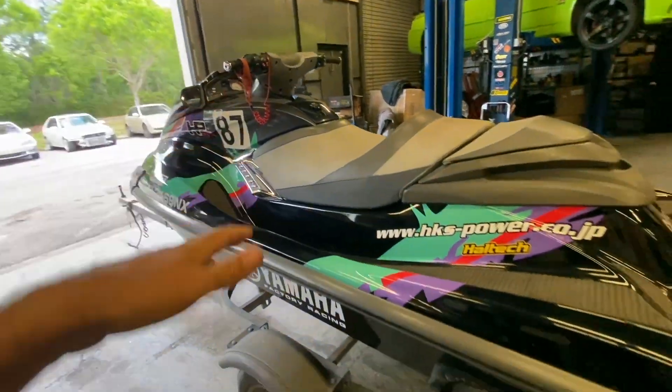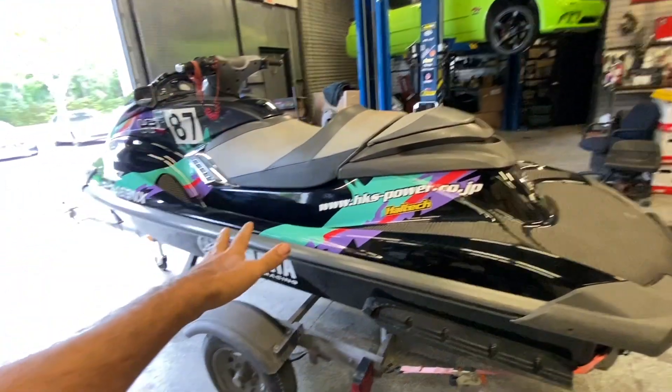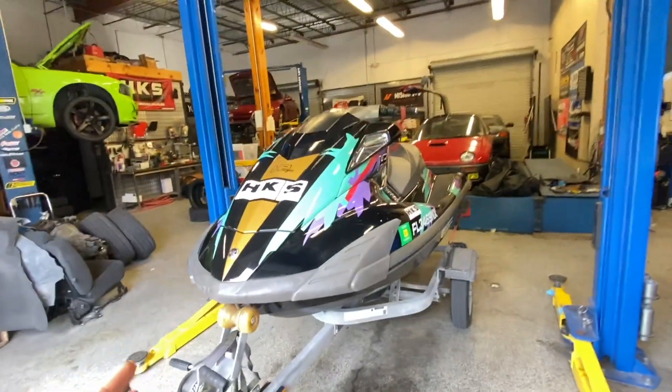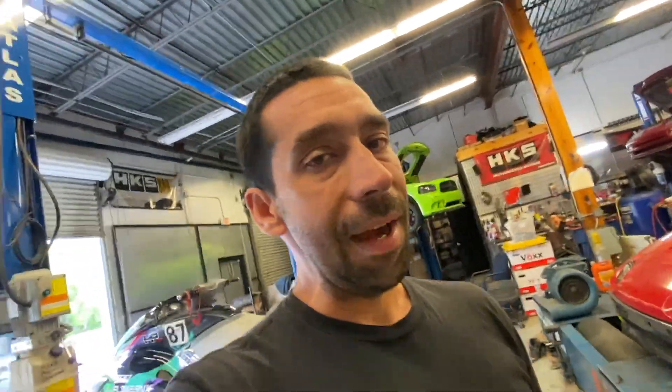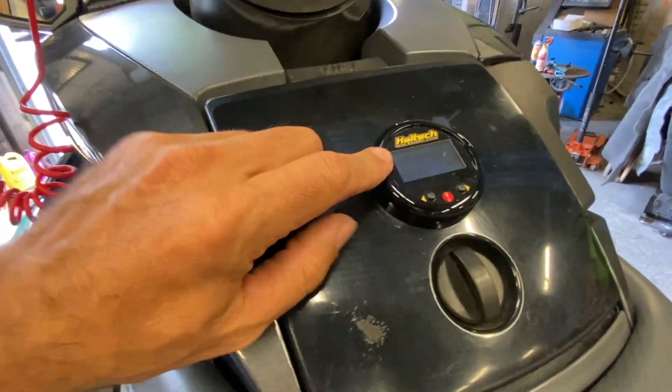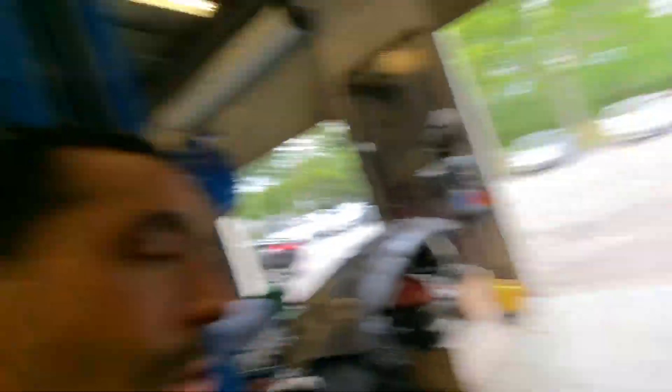These skis come with an HKS supercharger from the factory — they make about eight or nine pounds of boost and go around 60 to 62 miles an hour stock, as we tested it. We got this one completely stocked with 540 hours. It's a 1.8-liter marine engine, clearly purpose-built for this craft. From the factory they rev to about 7,000 RPM, but we turned all that up using a Halltech Elite on board, which gives us full control over everything. We've got the CAN gauge here to monitor boost, AFR, and all that good stuff.